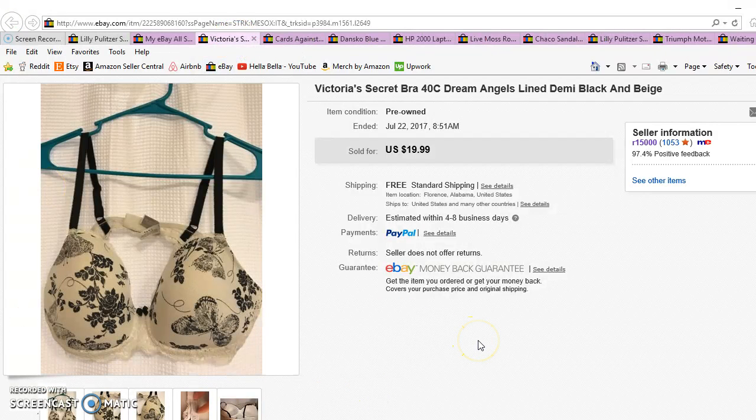Item number two is a Victoria's Secret bra — this sold for $16. I went to a fill-a-bag sale where it was $7 for a garbage bag full of clothes, so I got a lot of stuff including winter clothes for myself. This bra sold for $16 and shipped first class for about $2.77. Always look for Victoria's Secret bras because you can lot them together — like two for $35 or best offer — and ship them both in the same first class mailer.